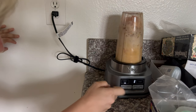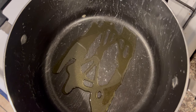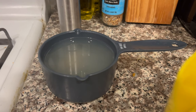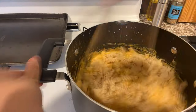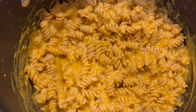Once the butternut squash is done, wait for it to cool enough to scoop off the pan, then blend it with the spices and milk to make a smooth sauce. Cook your pasta, then in the pasta pot add olive oil and a bay leaf. Once that's warm, add the blended butternut squash sauce, then use some hot pasta water to help incorporate and melt the cheese into the sauce. Once it's all coming together, add the pasta, mix it up, and that's that.